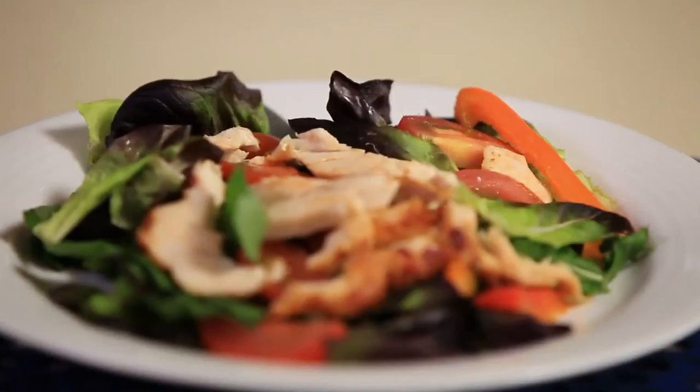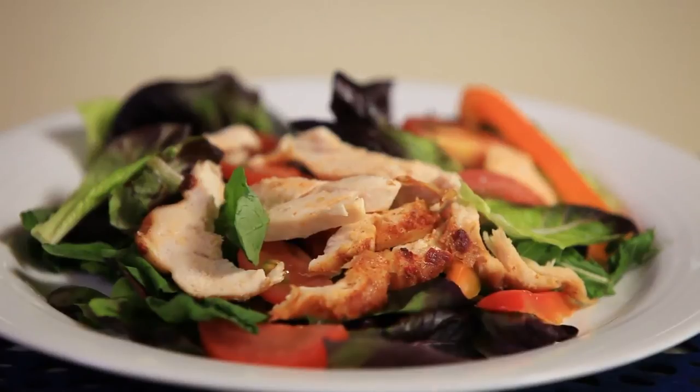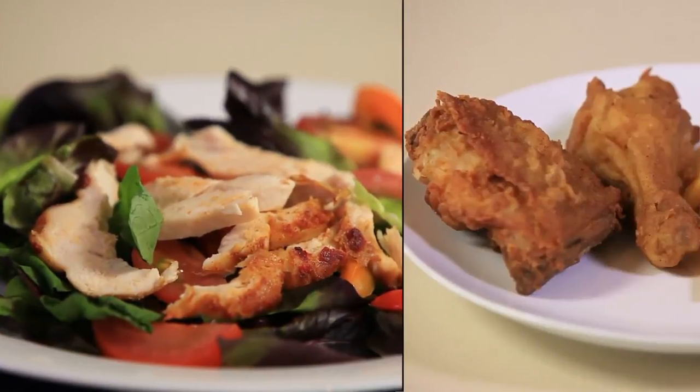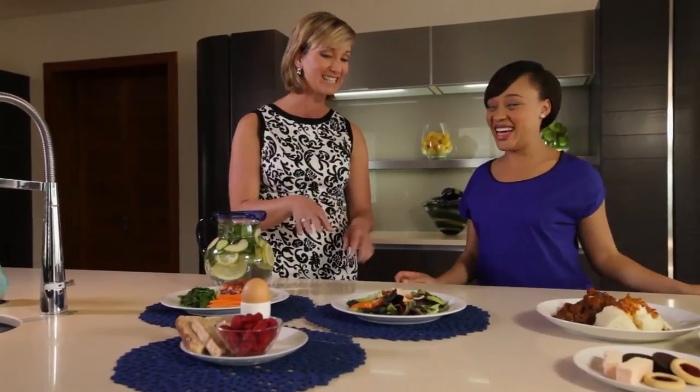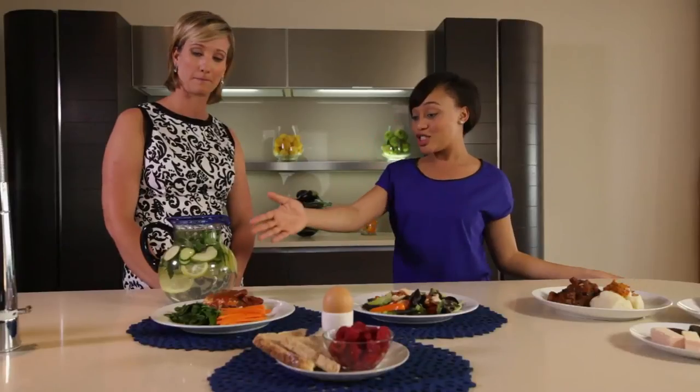Moving over to lunch, we've got a nice chicken salad — a very nice alternative to the fried chicken we had earlier. It's a grilled chicken option with leaves, so there's not that high fat content.